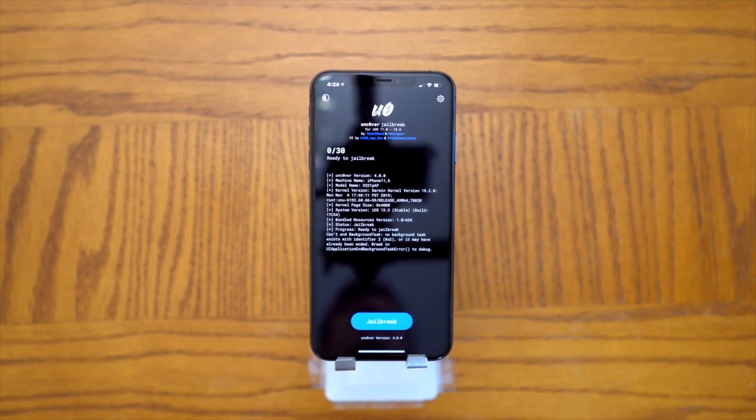A third option is using TweakBox or Ignition, but both of those have yet to be updated. It's only about 30 minutes since the jailbreak's been released, so I went ahead and used AltStore to install it.